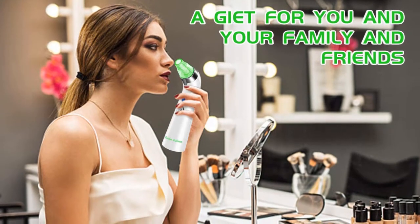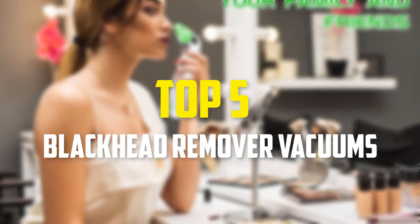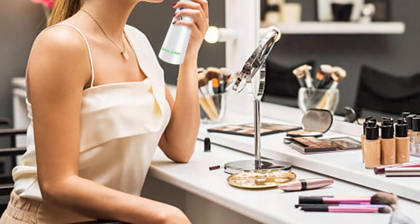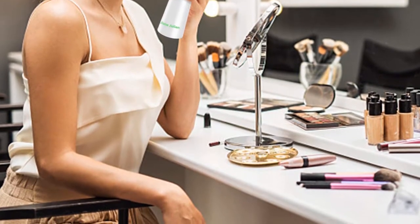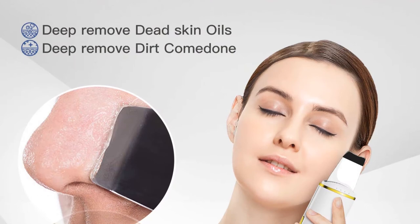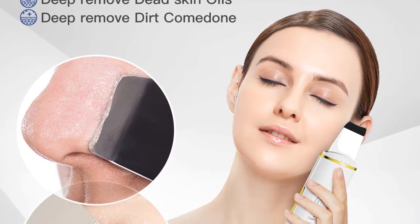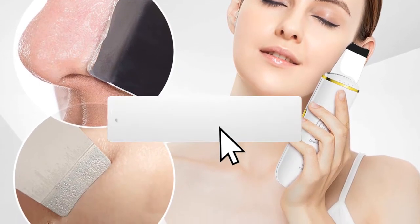Hey guys, in this video we're going to be checking out the top 5 best blackhead remover vacuums available on the market for their true quality. I made this list based on my personal opinion and hours of research, listing them based on popularity, quality, price, durability, user opinions, and more. If you want to see more information and the updated price, you can check out the description below, and also make sure to subscribe for more reviews.